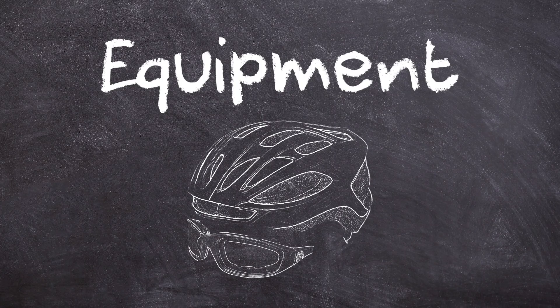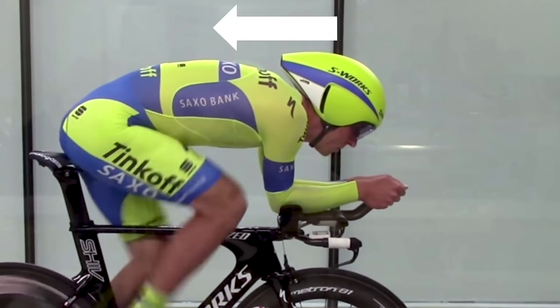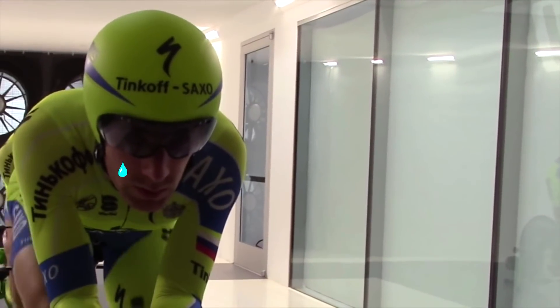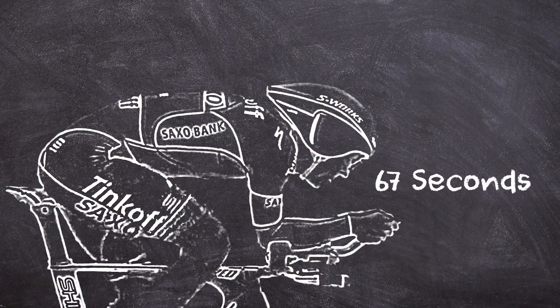Equipment can also make a significant difference when it comes to time trialling. Time trialists wear aerodynamic helmets shaped like teardrops to smooth airflow and reduce drag. Sure, they look terrible, but they make you faster. An aero TT helmet can save up to 67 seconds over a standard road helmet over 40km.